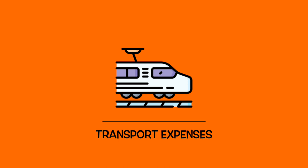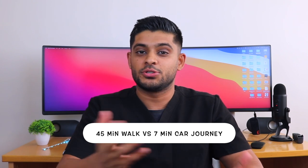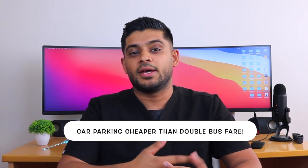My first expense is car parking. I park my car at the train station — not the train station car park itself, because that's a lot more expensive, but a car park close by. I spend £5 for the entire day. This saves me from either walking 45 minutes to the station or catching a bus that takes about 25 minutes, and the £5 is also cheaper than buying two bus fares to and from the station. That's £5 for a 12-hour period, which I think is a fair price.